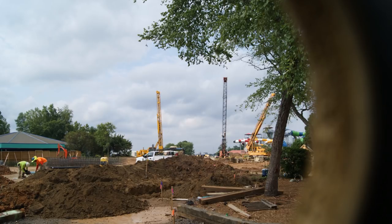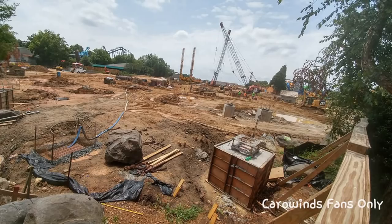Today we're coming back with a two-part update covering Carowinds and Canada's Wonderland. We're going to go over Carowinds quickly. All of these pictures are from Carowinds Fans Only — thanks again for letting me use your content.